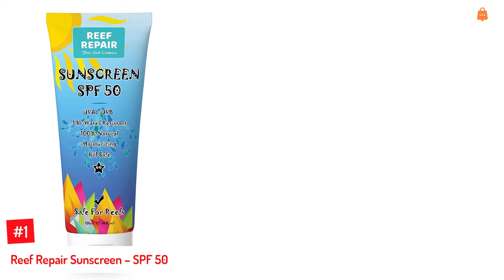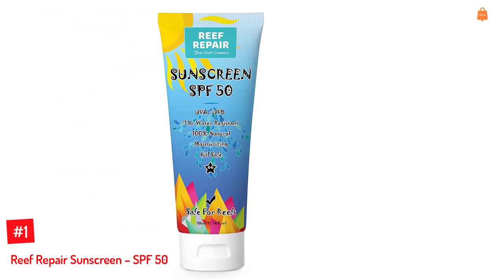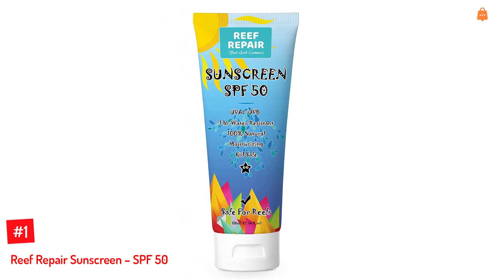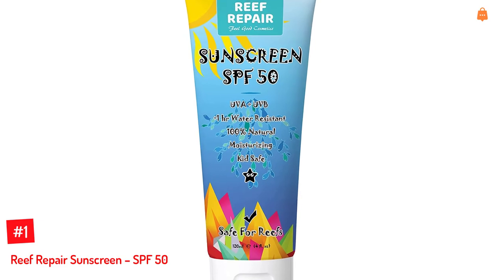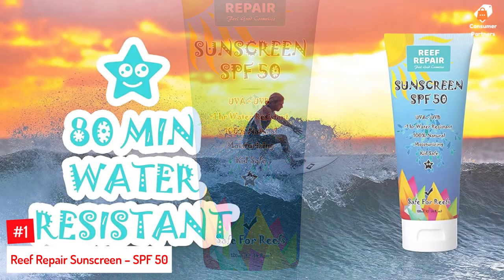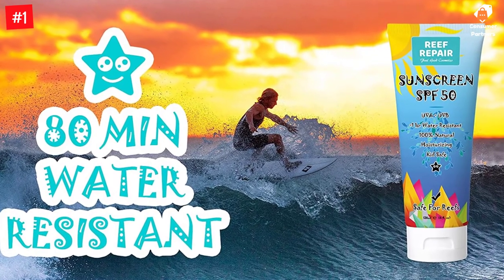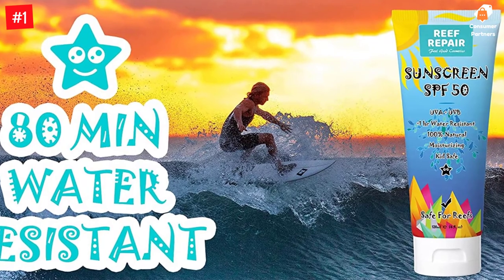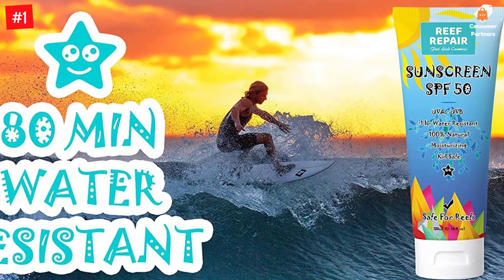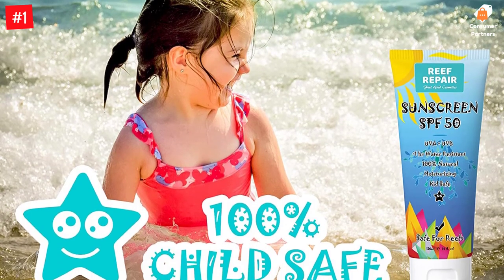Number 1: Reef Repair Sunscreen SPF 50. Packed with the benefits of coconut oil, avocado oil, red raspberry seed oil, vanilla essential oil, and many more ingredients, this SPF 50 broad-spectrum sunscreen gives your delicate skin the much-needed protection from harmful UV rays. This all-natural, eco-friendly 4-ounce bottle of mineral sunscreen is incredibly moisturizing and water-resistant for up to 80 minutes. This sunscreen significantly lowers the chances of skin damage from sunburn.